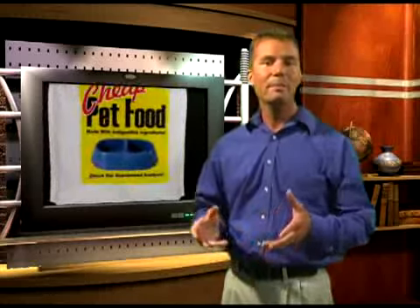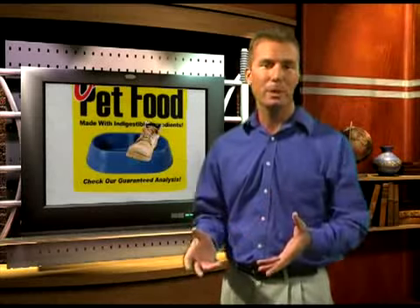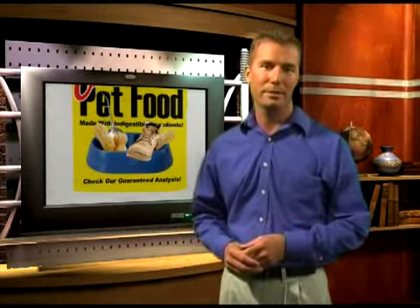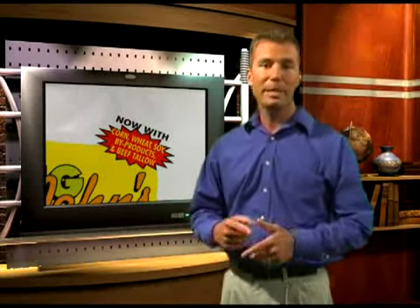So would you like to buy that food? Of course not. You would never think of giving your pet indigestible ingredients like a leather shoe, motor oil, or peanut shells. And yet most people don't think twice about feeding their pet corn, wheat, soy, byproducts, beef tallow, and other ingredients that we've already discussed.